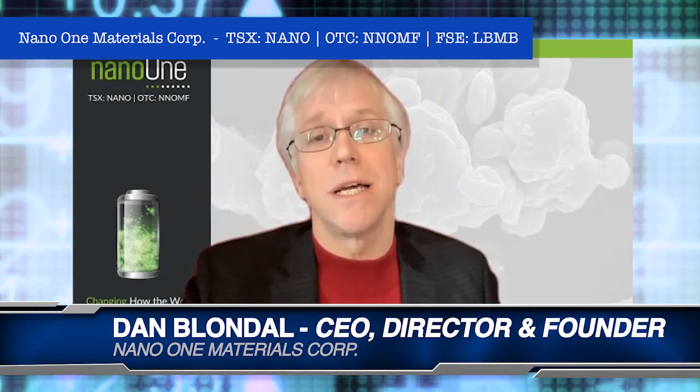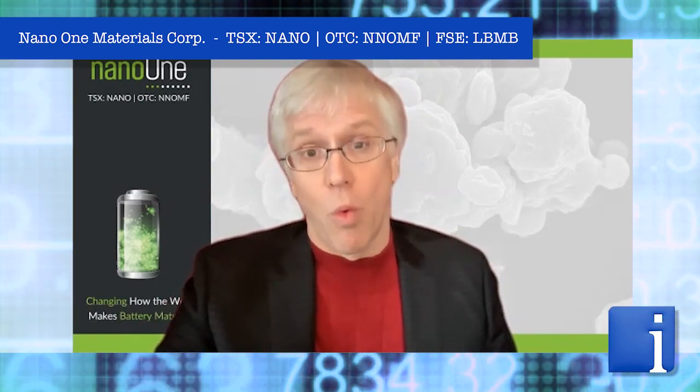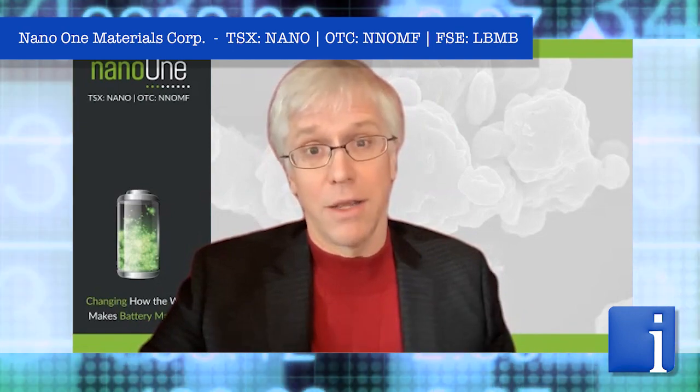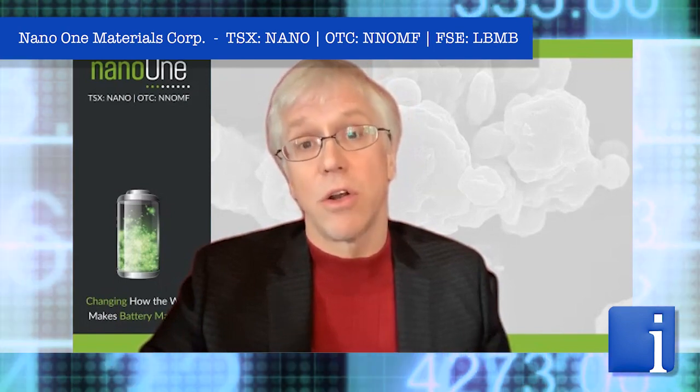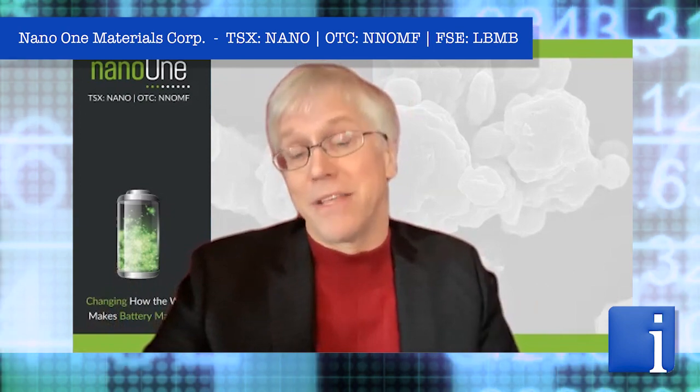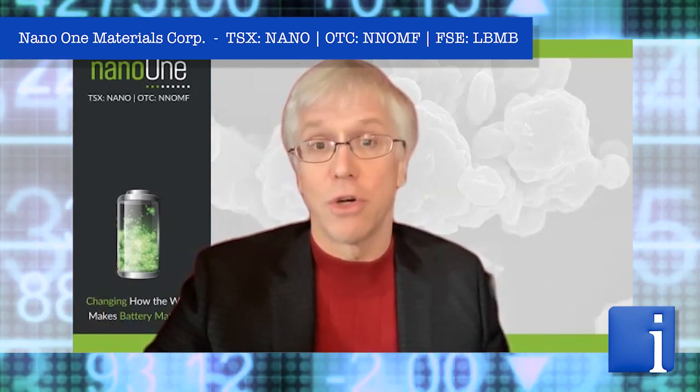YumaCore is obviously a very big player in the cathode space. Tremendous to have them as a partner — very validating for NanoOne to have them in our ecosystem. We will be working with YumaCore jointly, using their expertise in production, supply chain management, and cathode technology, and our advanced technology to improve the throughput, cost, and environmental footprint of cathode manufacturing. All of this with the goal of making YumaCore's cathode materials using NanoOne's process, and creating a long-term resilient, secure supply chain in North America, Europe, and around the world using this underlying technology.